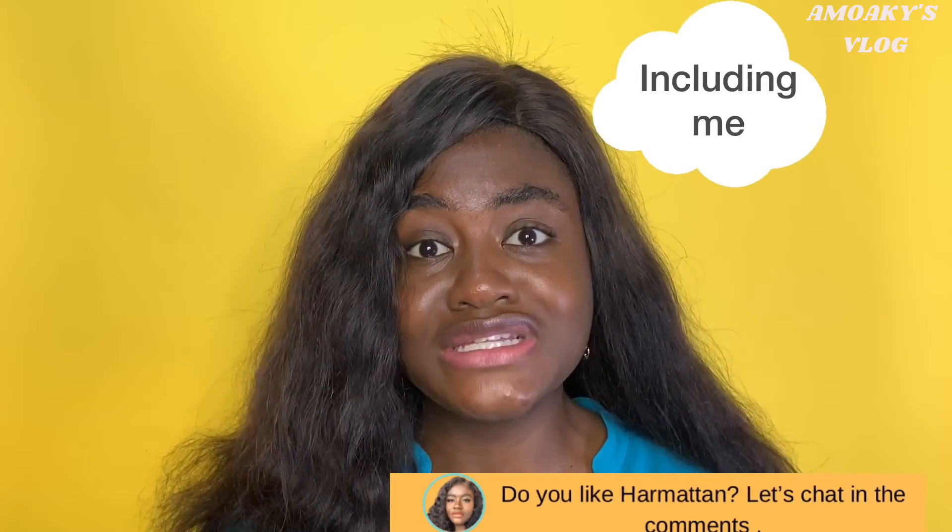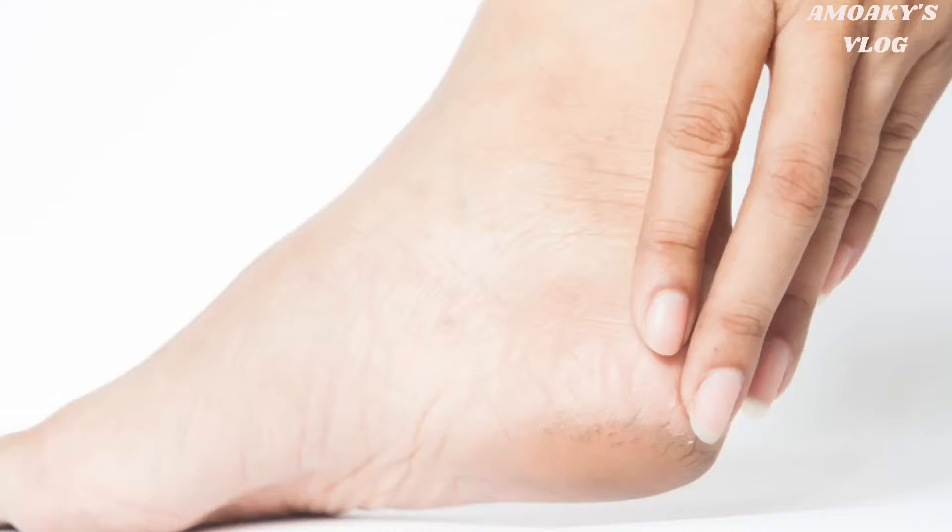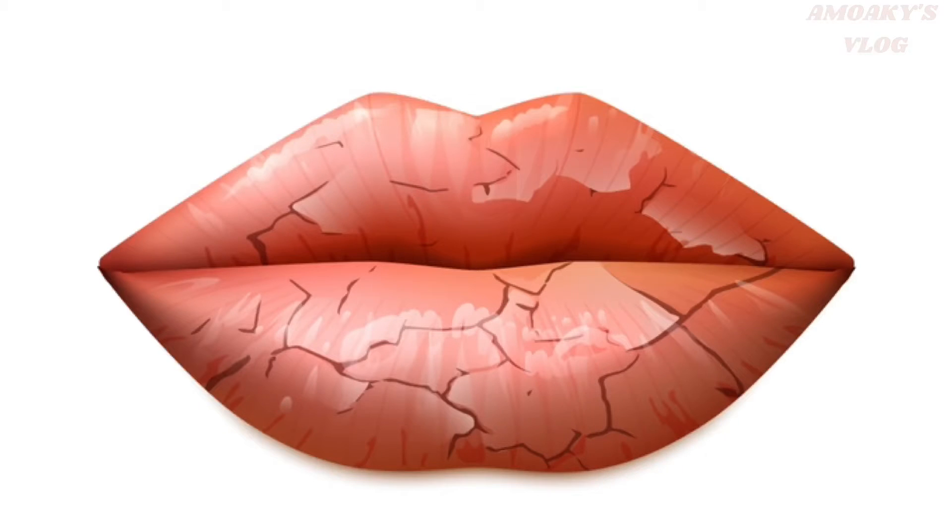Some Ghanaians do not welcome Harmattan with open arms. Why? Because upon the arrival of this cold, dry, dusty wind, our skin loses a lot of moisture. As such, most people experience dry, flaky skin, allergies, dehydrated skin, and dry, cracked lips — especially those with dry skin and those with sensitive skin.